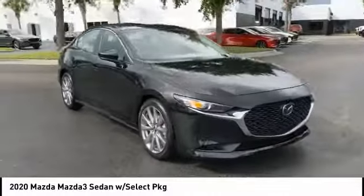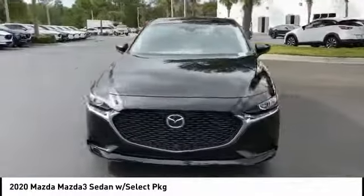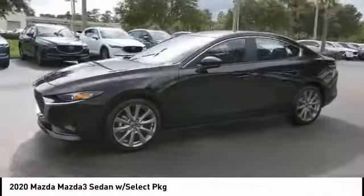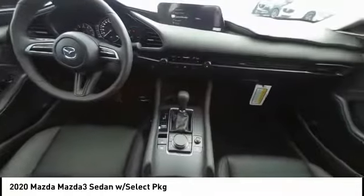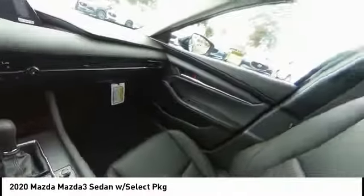Blind spot monitor, aluminum wheels, brake assist, traction control, stability control, daytime running lights, engine immobilizer, four-wheel disc brakes, FWD, integrated turn signal mirrors.